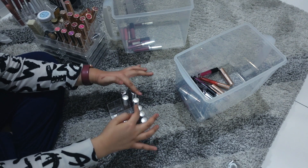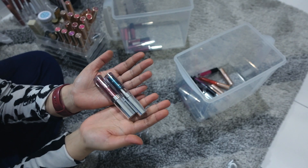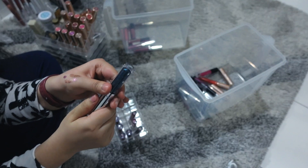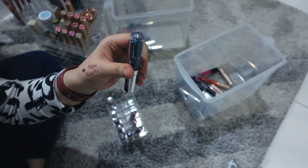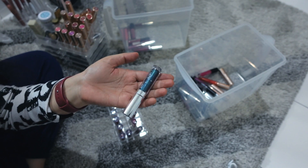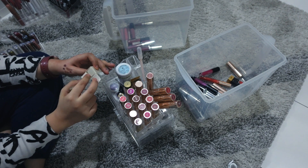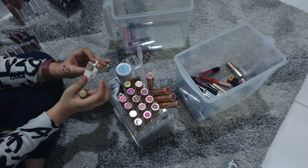I have a bunch of ColourPop Supernova shadows that I honestly rarely use, but I actually cannot part ways with them because they're such unique colors. I also have so many random things and just empty packaging — I don't know why I keep them.